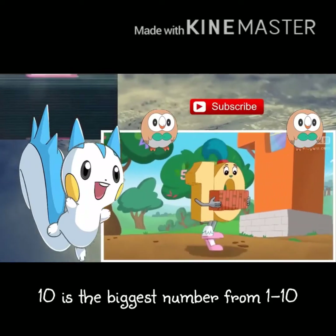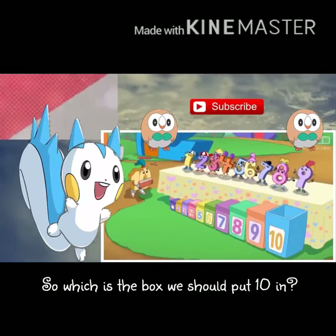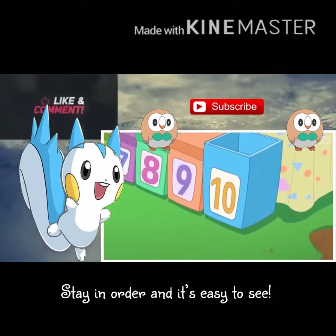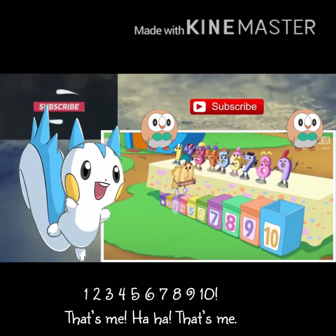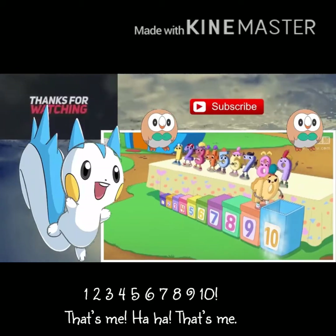Ten is the biggest number from one to ten, so which is the box we should put ten in? Stay in order and it's easy to see the next biggest box. One, two, three, four, five, six, seven, eight, nine, ten — that's me!